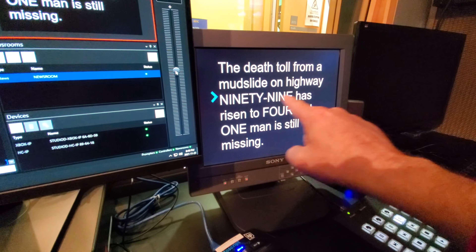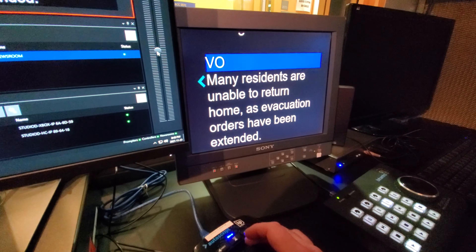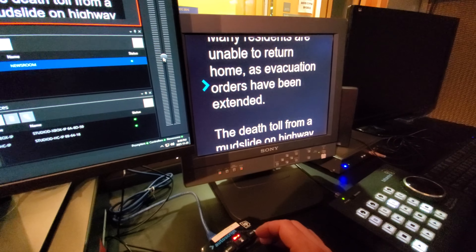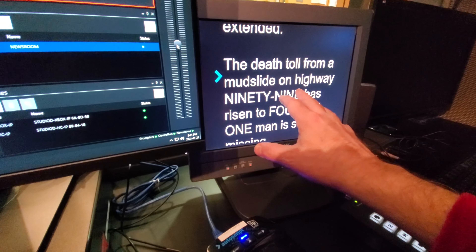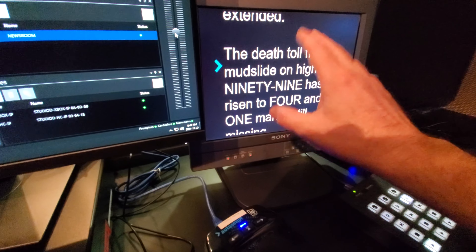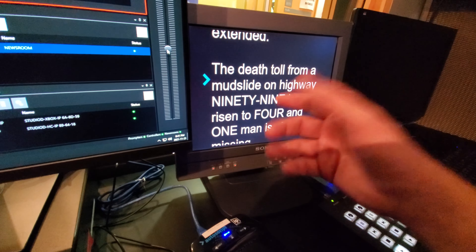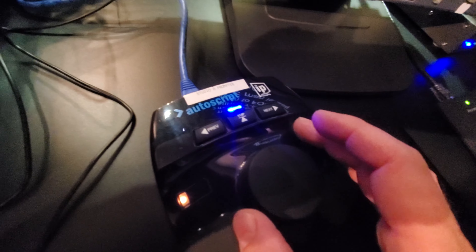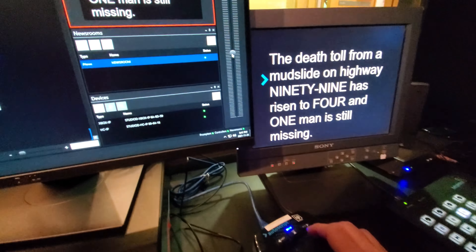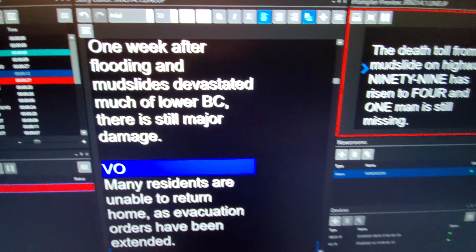With our scripts, we write out numbers and include a pronouncer if there's a name that needs special pronunciation. You can go back and forward with the teleprompter. For example: 'Many residents are unable to return home as evacuation orders have been extended — the death toll from a mudslide...' That's the BC flooding story. This is why the prompter is so helpful — it allows important news to get out faster. Viewers are focused on the story, not on the anchor looking down at notes. It's a much cleaner, better way to communicate. Using the controller I can jump to different stories or go back to the top of the rundown, and I can also change size and font right here.